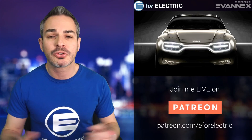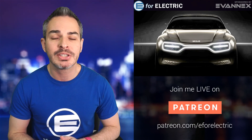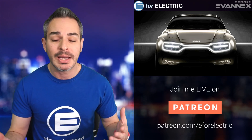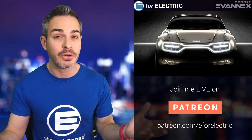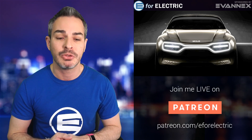Welcome to E4 Electric, your number one source of unbiased electric car news. If this is the first time you're watching, welcome. Don't forget to click the subscribe button so you can watch new videos every day and become a part of the community.